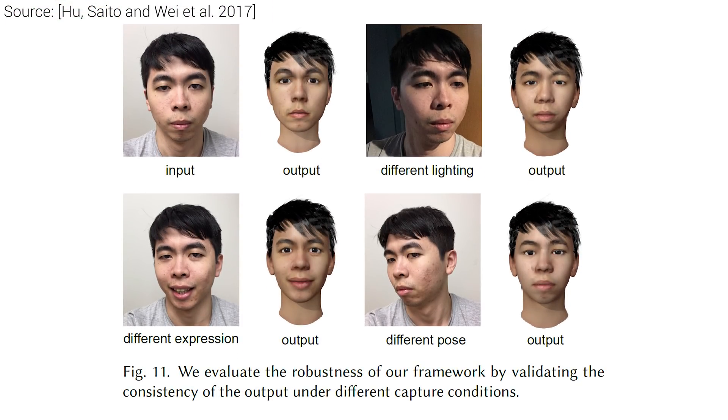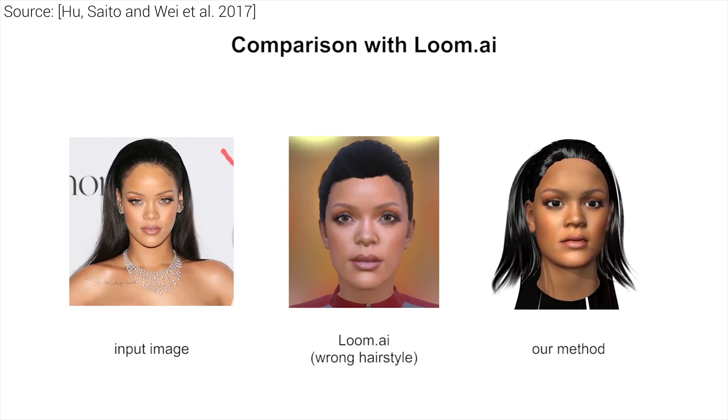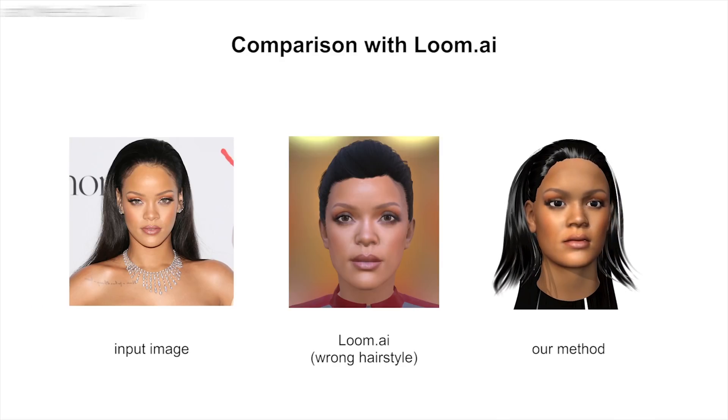The framework is also very robust to different lighting conditions, which means that a differently lit photograph will lead to very similar outputs. The same applies for expressions. This is one of those highly desirable details that makes or breaks the usability of a new technique in production environments, and this one passed with flying colors. In these comparisons, you can also see that the quality of the results smokes the competition.